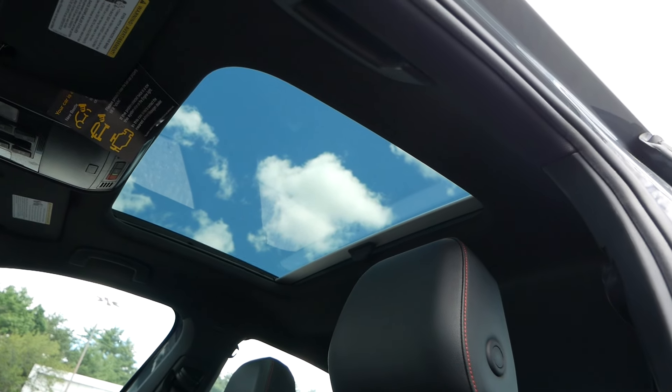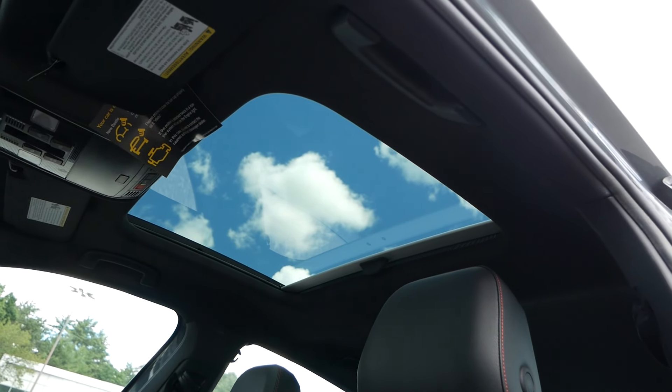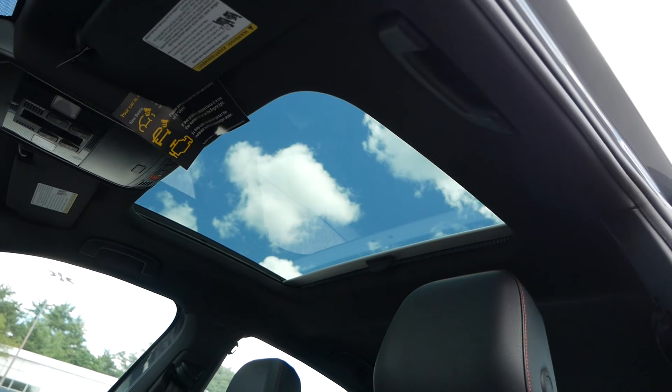To round out the front seating area, if everything else just didn't entice you, you will have a power panoramic moonroof, which will let in a lot of natural light to the interior.